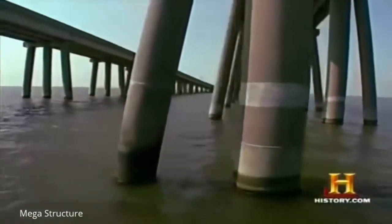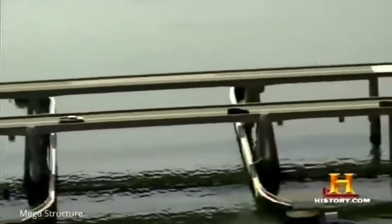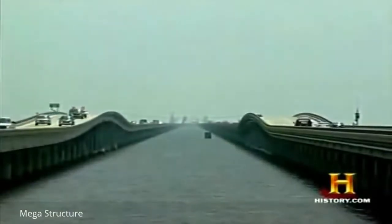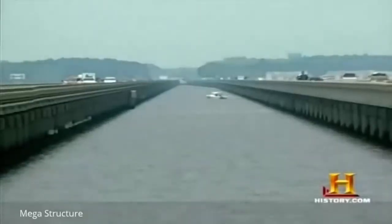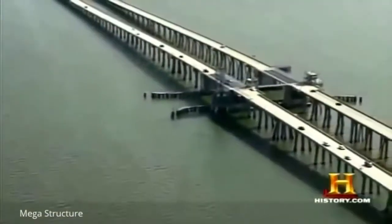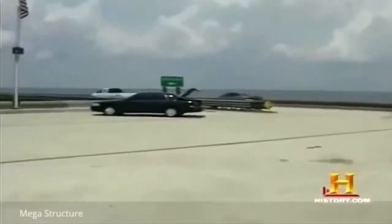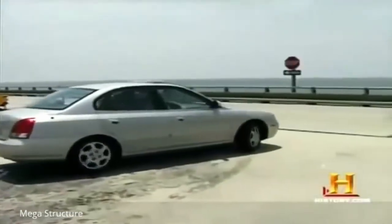Smaller boats can pass beneath two matching raised sections of the causeway called marine spans, which provide 50 feet of vertical clearance. Three sets of smaller marine humps provide 25 feet of vertical clearance. Smaller pleasure boats simply pass under the roadways, which normally have between 15 and 16 feet of vertical clearance. At its highest point, the bridge's roadway is never more than 60 feet above the water. Seven turnouts spaced along the spans provide a safe haven for drivers with breakdowns or for people who decide to turn back.